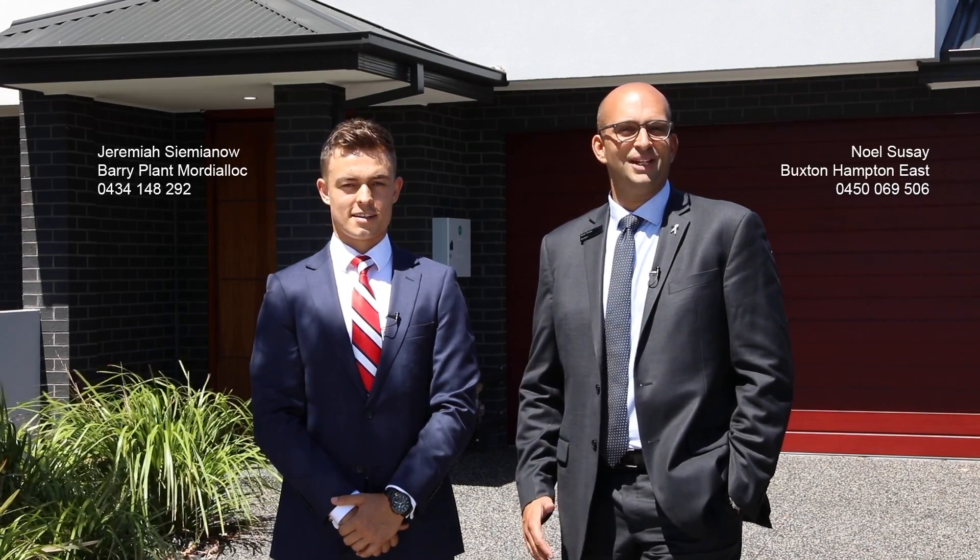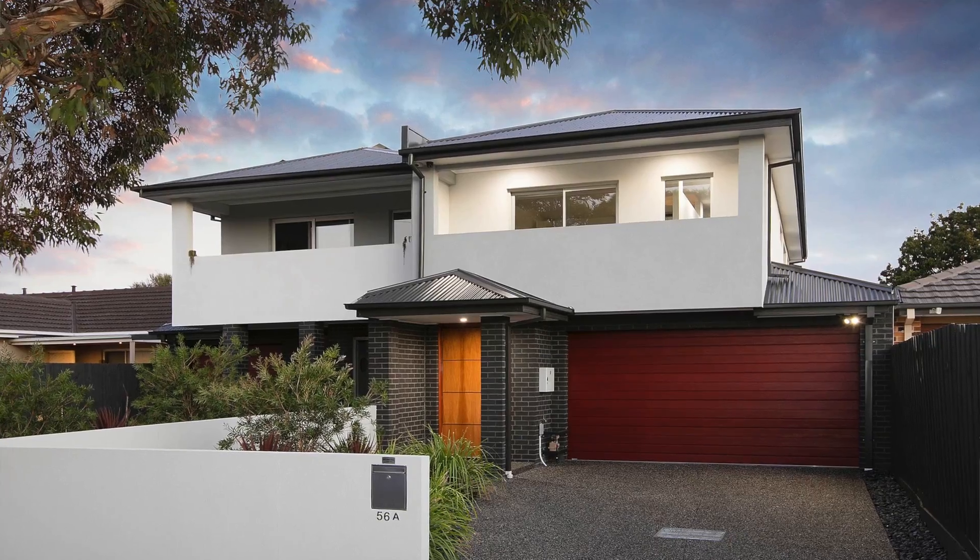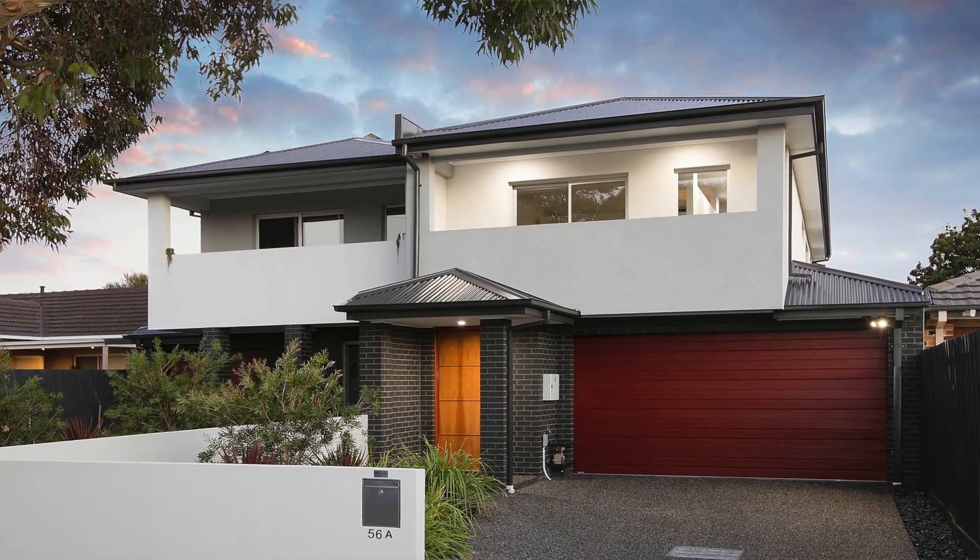Hello, I'm Noel Susay from the Buxton Real Estate Group. And I'm Jeremiah Seminoe from Barry Plant Real Estate. Welcome to 56A Yolinga Avenue here in Aspendale, a beautiful 42 square home. Let's go and have a look inside.